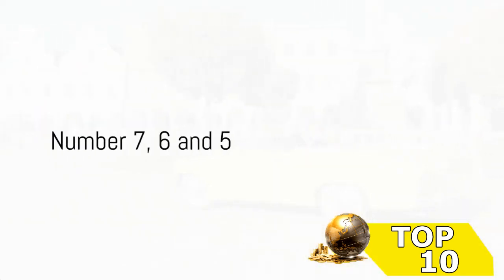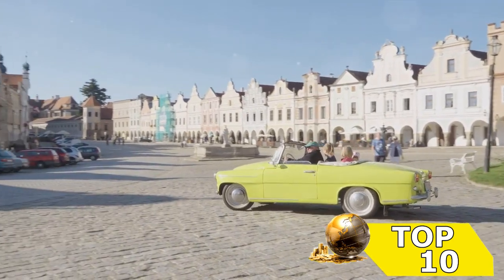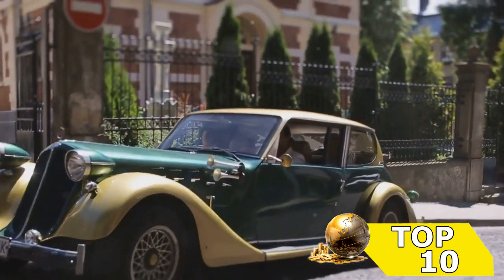We're halfway through our list — let's see what's next. At number 7, we have a car that's no stranger to luxury and power, combining the best of both worlds. Moving on to number 6, this car's innovative technology and impressive fuel efficiency set it apart from the crowd.